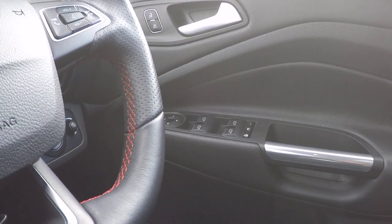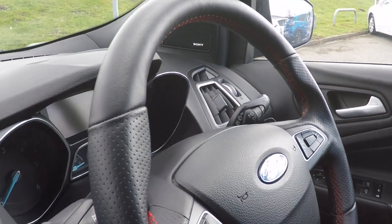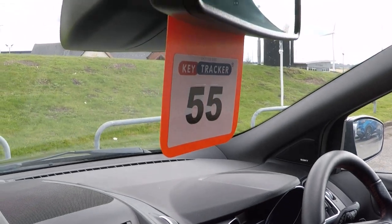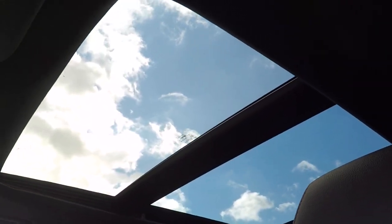Electronic door mirror adjustments, Sony stereo system, automatic lights, automatic rain sensing wipers, auto dimming rear view mirror, and last but not least, this absolutely huge stunning panoramic roof.